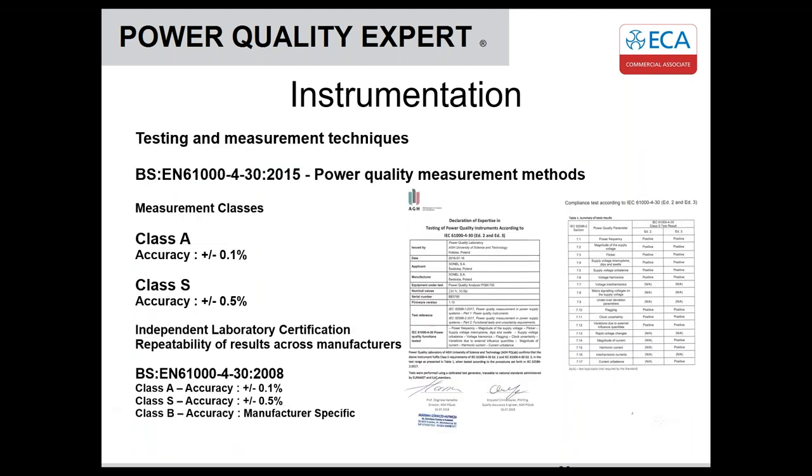What do we mean by Class A and Class S? There is a standard IEC 61000-4-30, which defines accuracy classes and how power quality measurements should be made by instrumentation. Now in its third edition from 2015, the second edition from 2008 originally had three accuracy classes: Class A, Class S, and Class B. Class B was manufacturer-specific accuracy and has now been removed from the new standard. The main measurement classes are now Class A and Class S. Class S is 0.5% accurate on voltage and Class A is 0.1%.